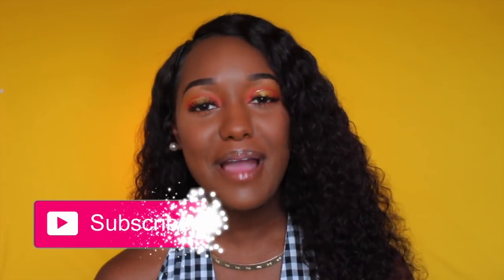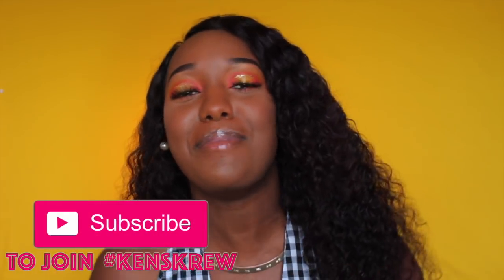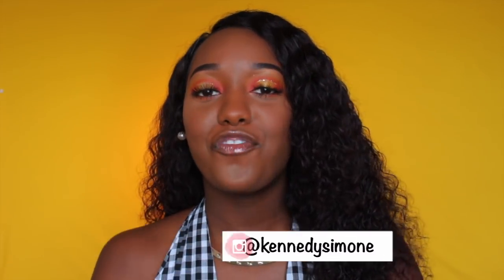Hey, what's up y'all, it's Kennedy Simone here and I'm back again with another video. If you're new to my channel, welcome — subscribe to be a part of Ken's crew and turn on your post notifications. As you can tell from the title, this is going to be a 'what you need for your college dorm room' video — shopping, packing for college, all that jazz.